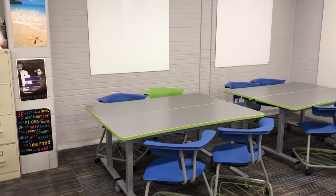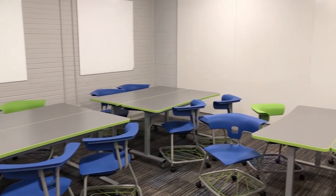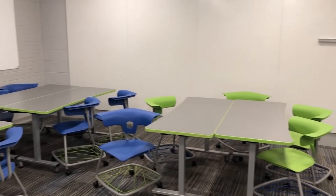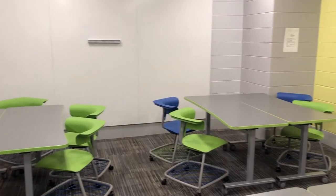While construction is just starting to occur outside, we've actually been experimenting with furniture on the inside since the beginning of the school year. We have three prototype classrooms here and also at South, and we've been trying out different furniture, different wall surfaces, different teacher desks, things like that.